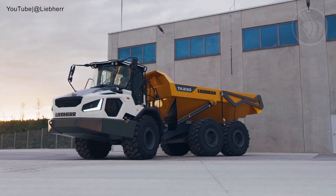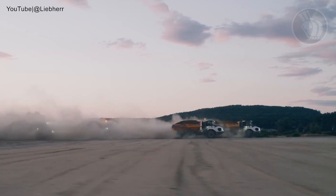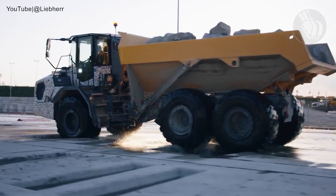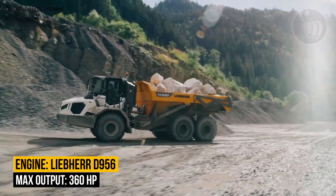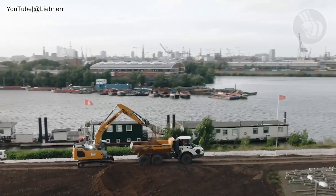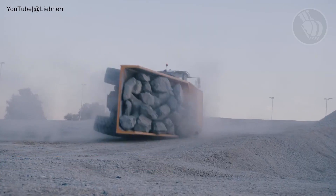Kicking off our list at number 5 we have the Liebherr TA230 Litronic, a powerhouse built for the toughest terrains. Designed for rigorous off-road use, its 6x6 all-wheel drive, reliable traction control, and robust axle mounts ensure it conquers any ground with ease. With a robust 6-cylinder engine boasting 360 horsepower, it effortlessly manages steep gradients and challenging terrains. Boasting a dump body capacity of 23.7 cubic yards and a payload of 28 metric tons, it's both mighty and efficient.